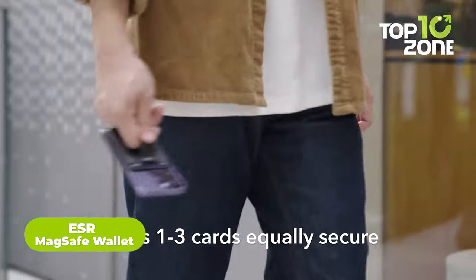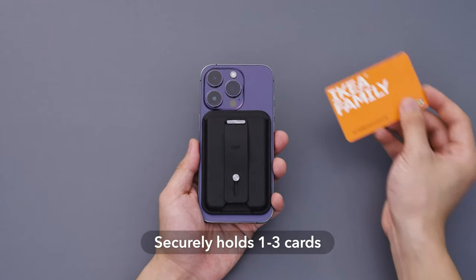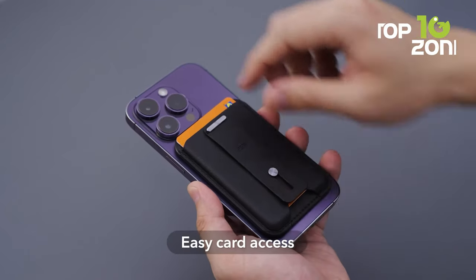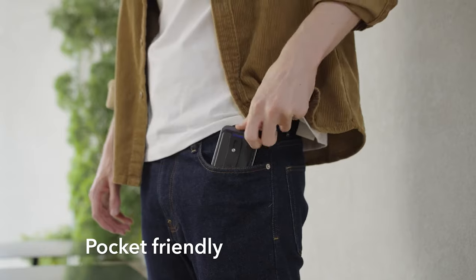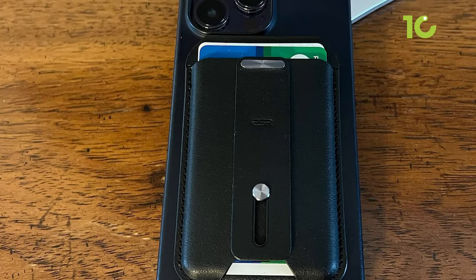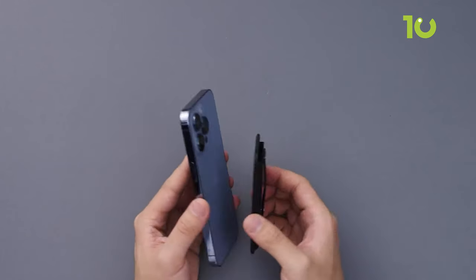The ESR MagSafe Wallet is the ultimate magnetic card holder for your iPhone 15 series. Its built-in magnets provide a 250% stronger hold than most, ensuring your items stay securely attached in your pocket. The lightweight wallet easily attaches to your phone's back and securely holds up to three cards with an innovative tension spring. For added convenience, it includes a finger loop on the back, offering a comfortable grip and functioning as a hands-free stand for landscape viewing. When it's time to pocket your phone, it folds flat effortlessly. Accessing your card is a breeze thanks to a specially designed bottom cutout, allowing card retrieval without having to detach the wallet. Elevate your iPhone experience with the ESR MagSafe Wallet, combining style and practicality in one sleek accessory.